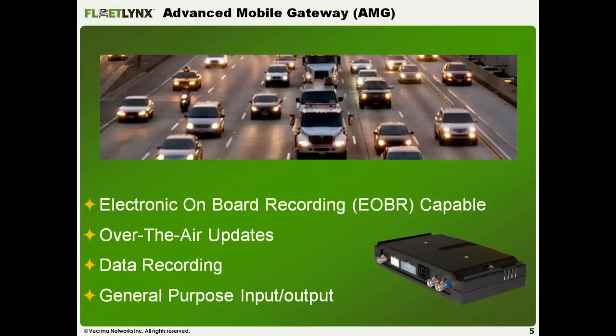The Advanced Mobile Gateway — the black box — is a fairly small unit, about the size of three decks of cards, typically mounted in the dash or headliner of the vehicle. It's a multi-mode radio with both CDMA and GSM technologies available, plus Wi-Fi for connectivity. This enables over-the-air firmware updates, so any software updates can be pushed directly without physically connecting in the garage, and it remains completely invisible to both the driver and fleet manager.